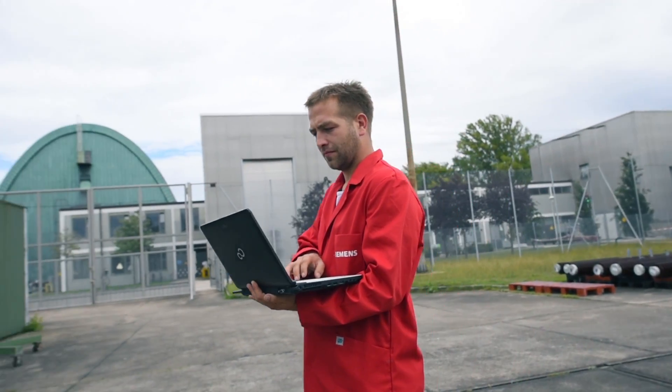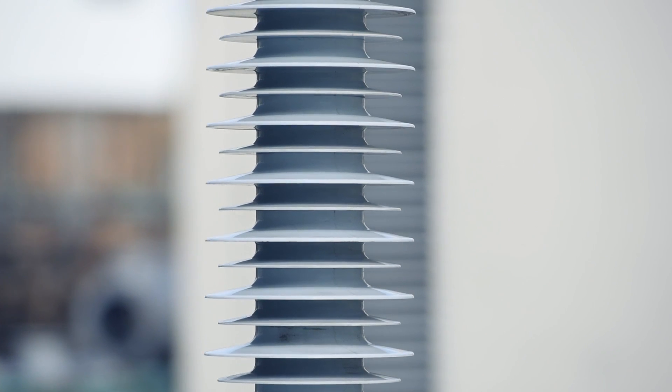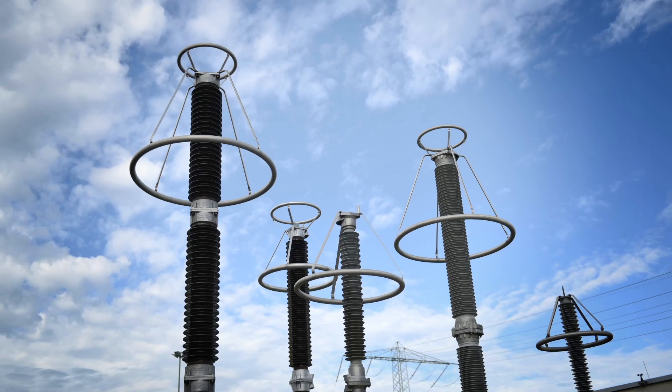When it comes to demanding high-quality and customer-specific projects, Siemens is your partner for over-voltage protection throughout the world.